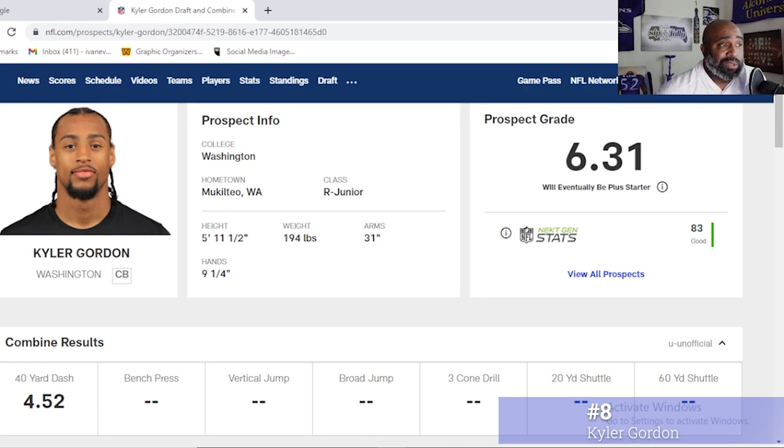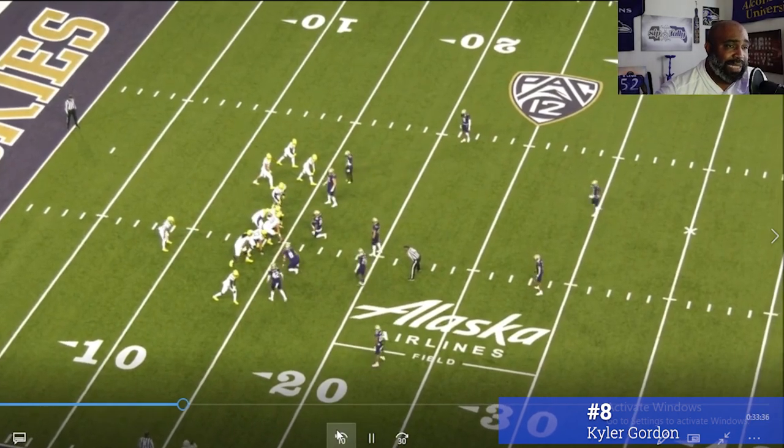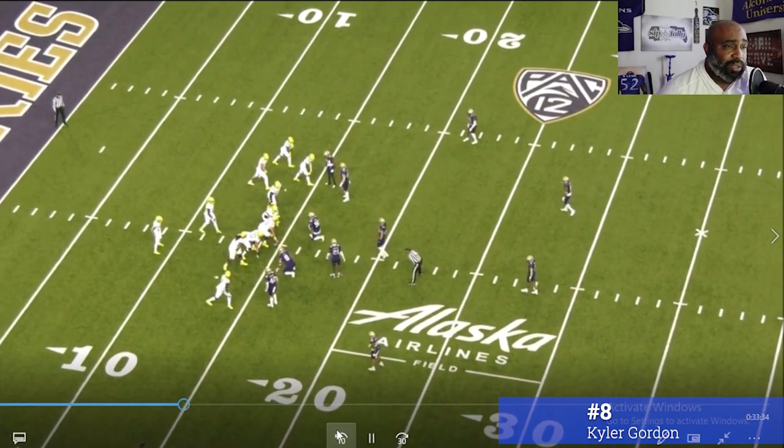Kyler Gordon is next on our list from UW — Washington up in the Seattle area. He's 5'11.5", 191 pounds with 31-inch arms, ran a 4.52 at the combine. That's not a blazing number, but his technique is so sound.